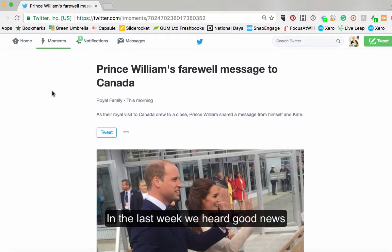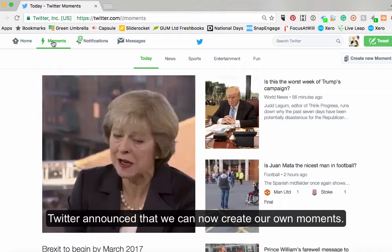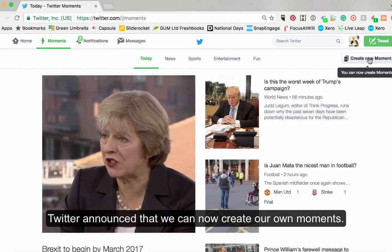In the last week, one of the good things about moments is that Twitter have announced a new product where you can actually create your own moments.